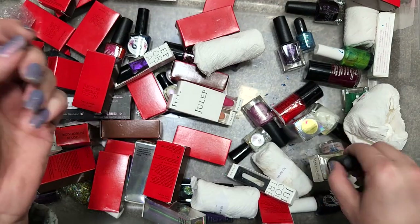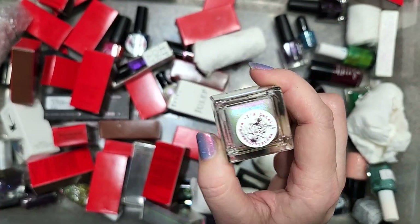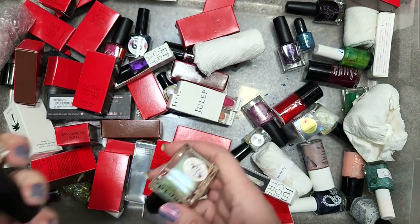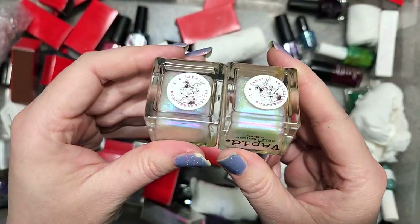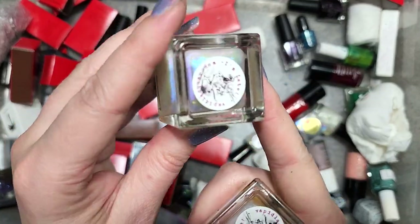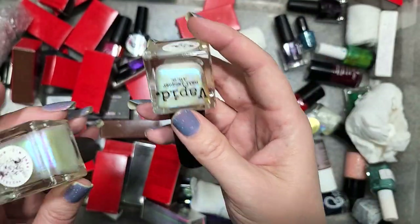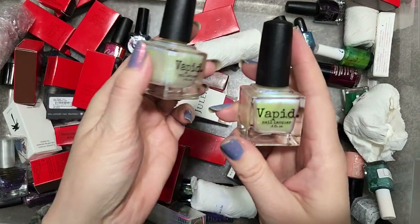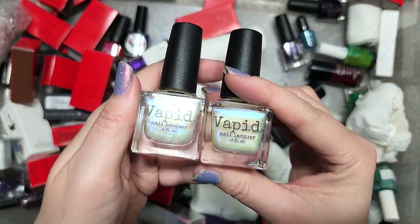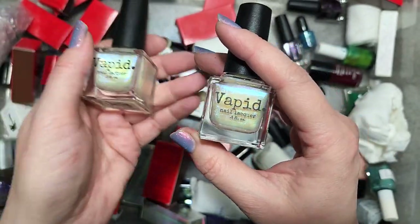Next up is a Vapid called I'm Light. This sounds familiar — I think this might actually be our third bottle of this. We unboxed one from a previous video and a second that went into the destash. So we are still going to keep one and destash the other. I don't exactly need a backup of this, although it is absolutely gorgeous — keeping one, destashing the other.